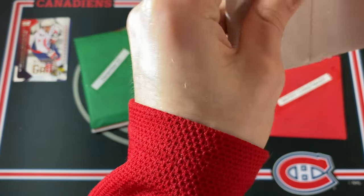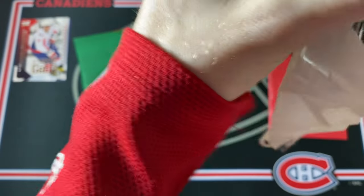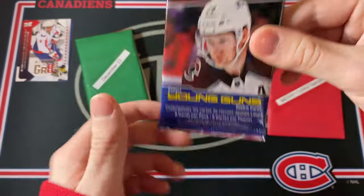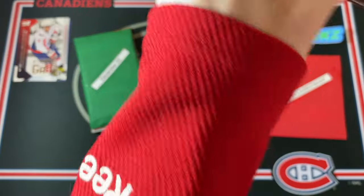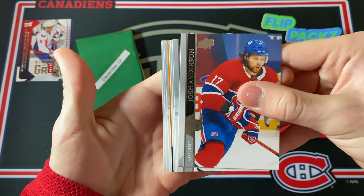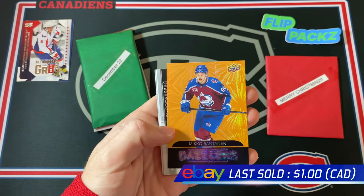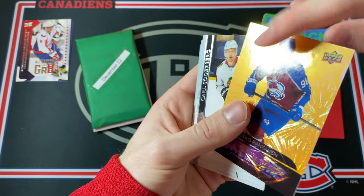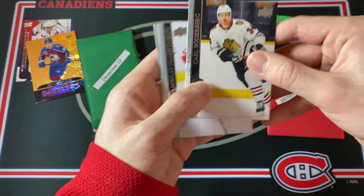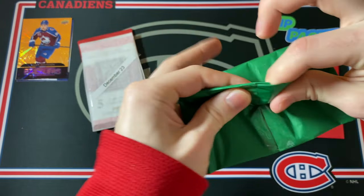Let's jump into December 21st. The packs should be getting better as we move along the days. Here we have an Upper Deck Extended Series retail pack — very nice. Hope for maybe one of the tribute Young Guns; an Alexis Lafrenière would just be crazy but it is a possibility. We've got Josh Anderson, Andrew Shaw — former and current Hab — Cam Talbot, Chris Kreider, and a Mikko Rantanen Dazzlers. Is this an orange Dazzlers? Maybe gold? I haven't seen this color of Dazzlers before — maybe it's for the Extended retail. No Young Guns unfortunately.